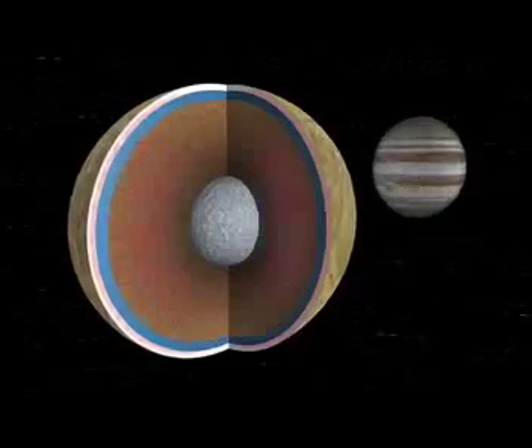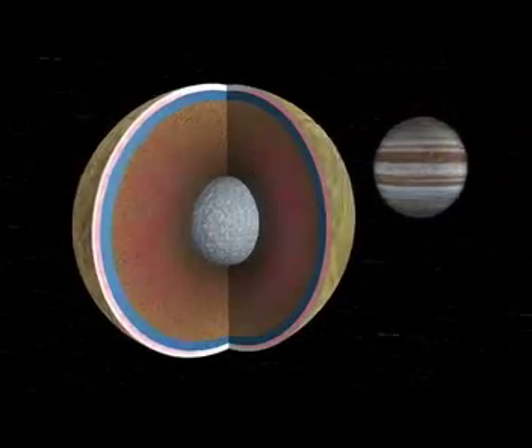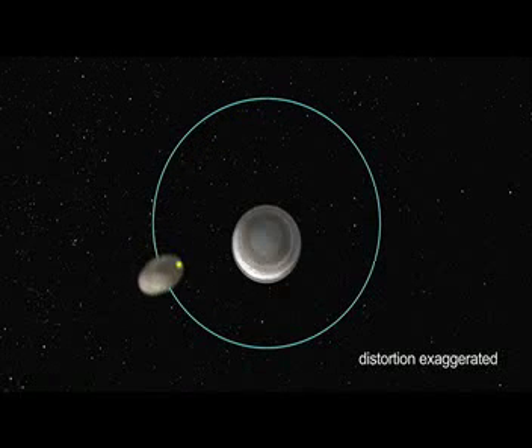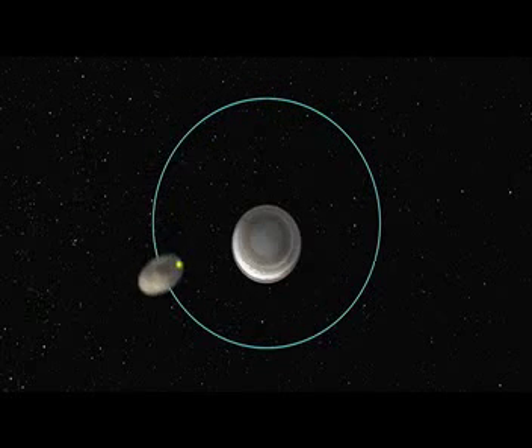Europa generates heat inside. How? It flexes as it's tugged by Jupiter's gravity. Just like Earth's oceans have tides because they're pulled by the moon's gravity, Europa should have a tide because it's pulled by Jupiter's gravity. As Europa orbits, it gets a little closer and a little farther from Jupiter — when it's closer, it would be stretched out more; when it's farther, it would contract more.